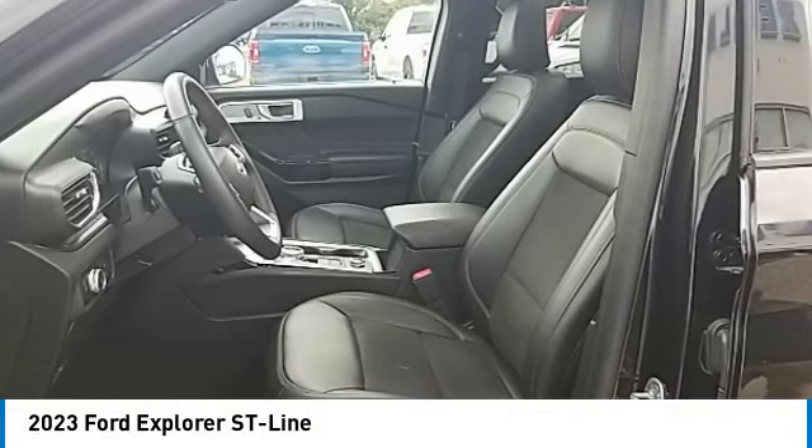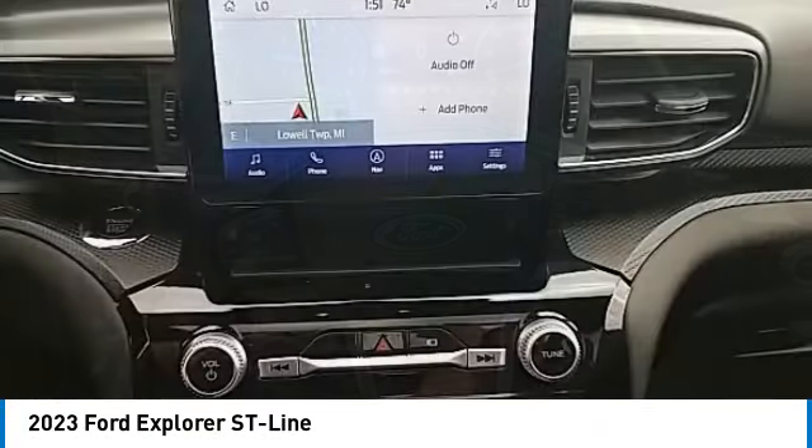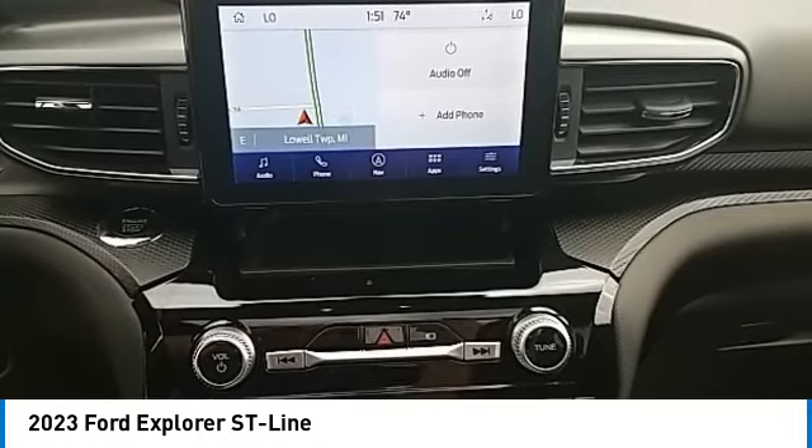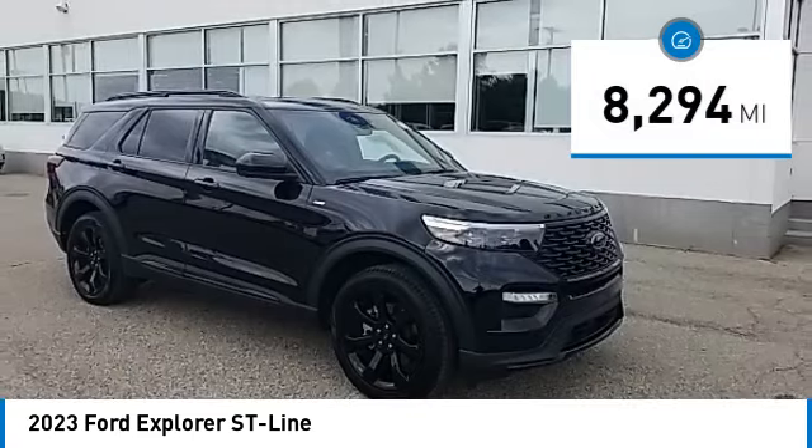Looking for the right vehicle? Check out the 2023 Explorer. You've got a lot of capabilities to call on in a Ford Explorer — don't underestimate your choices. This vehicle has less than 9,000 miles.